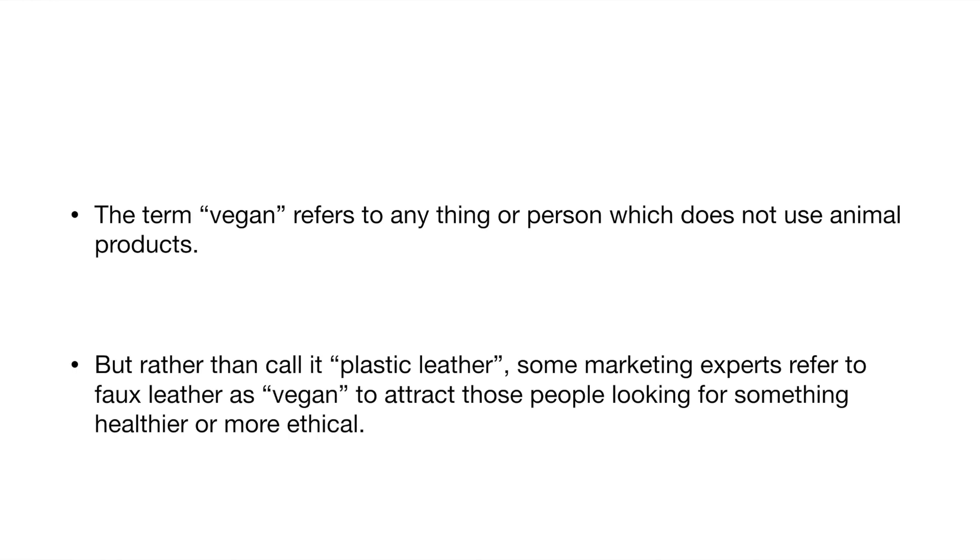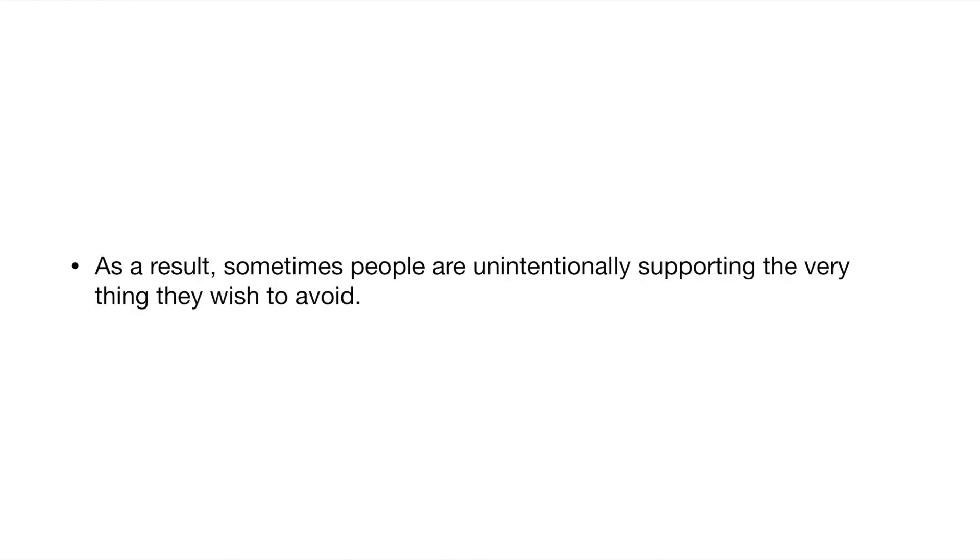The term vegan refers to anything or person which does not use animal products. But rather than call it plastic leather, some marketing experts refer to faux leather as vegan to attract those people looking for something healthier or more ethical. As a result, people are unintentionally supporting the very thing they wish to avoid. Vegan leather may be vegan but not necessarily made ethically.